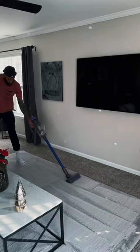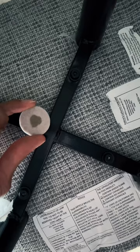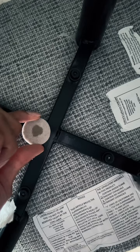Tip 2, the hidden air freshener hack. Take a felt pad and add a few drops of your favorite essential oil. Place these pads in random spots around your house and enjoy the lasting aroma of the essential oil. The scent typically lasts for about a week.